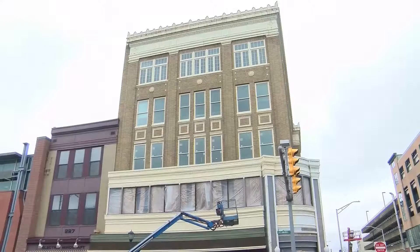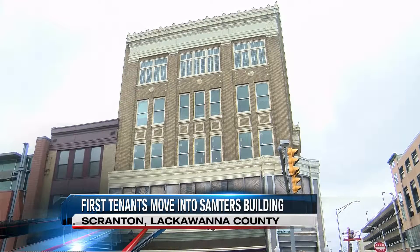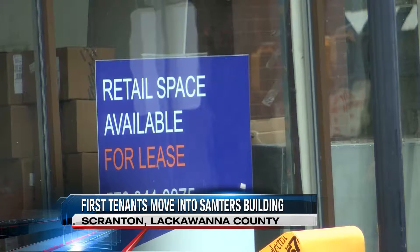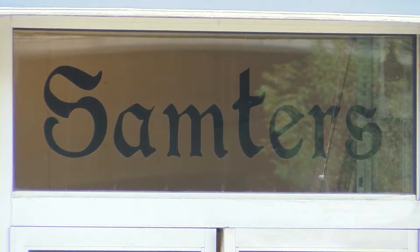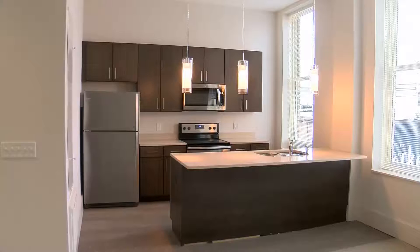The first tenants have just moved in here to the former Sampters building at the intersection of Lackawanna and Penn Avenues. While construction is still wrapping up on the second floor, everybody should be moved in by the middle of next month. What was once a clothing store in downtown Scranton now has a new purpose.